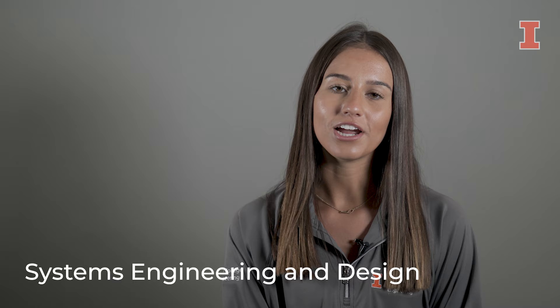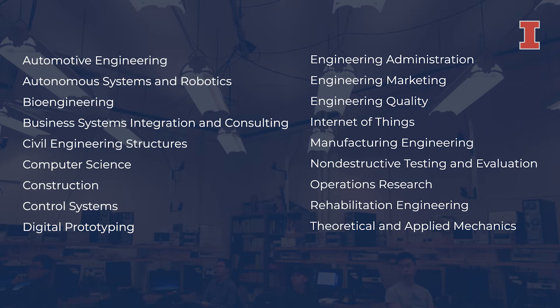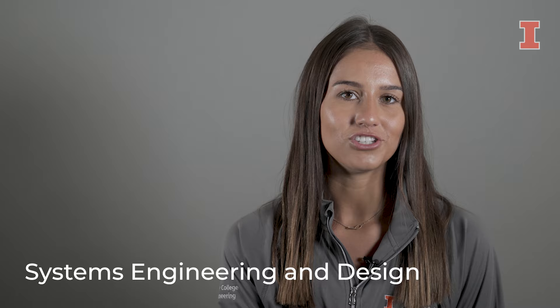In your junior year, you can choose one of the 18 pre-approved secondary field options or create one of your own customized secondary field options to prepare you for the career of your dreams. If you have an interest in multiple engineering disciplines, then systems engineering and design is the right fit. I chose this major because the curriculum prepares me to succeed in whatever career path I choose, and taking classes in every major has maximized my skill set to use across the engineering industry.